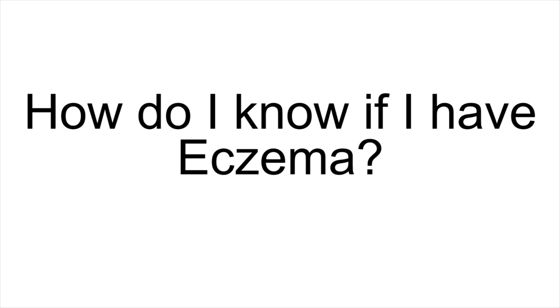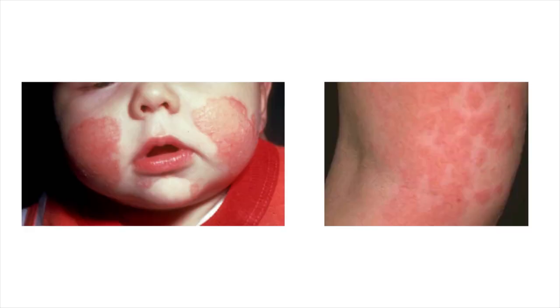How do I know if I have eczema? What are the symptoms? All types of eczema cause itching and redness, and some will blister, weep, or peel. There is a family link with eczema, especially if there's a family history of asthma or allergies.